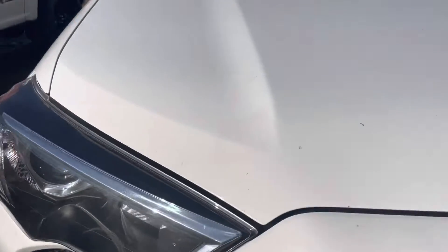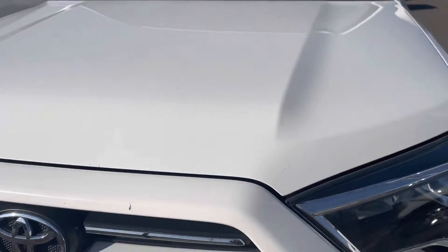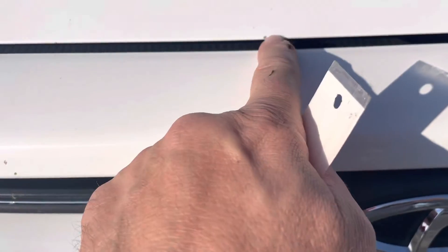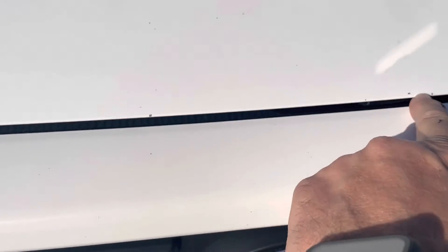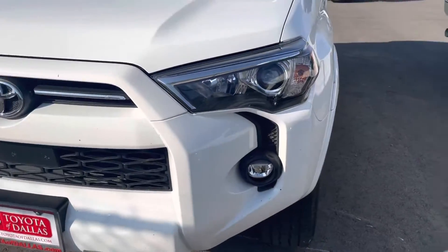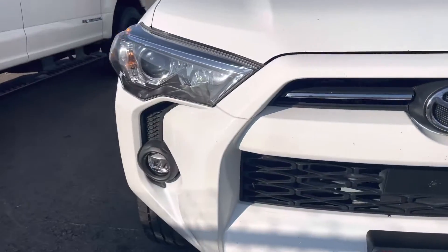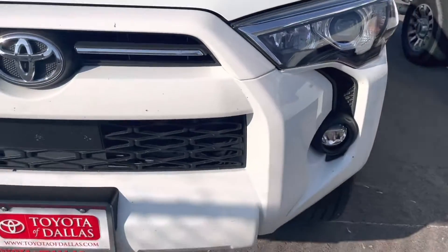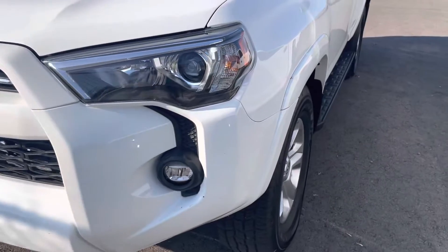It's in excellent condition. I didn't see any major dents or scratches on it. It did have a couple little chips — you know, to be expected. Probably little rock chips that will be touched up during the detail process. But other than that, it's really clean. No breaks on the headlights, no fogging, no yellow. It looks just like it should up front here.